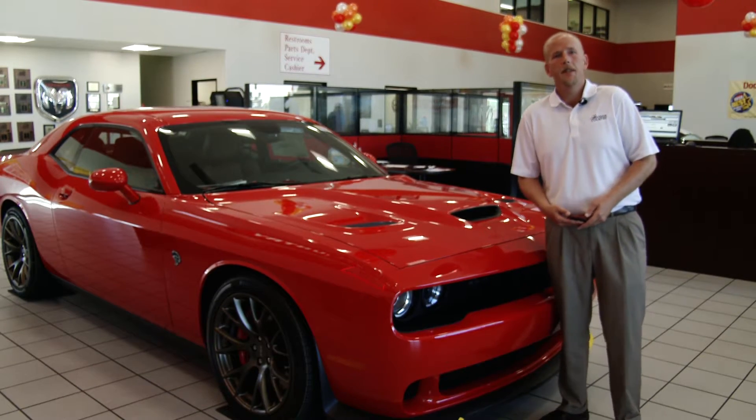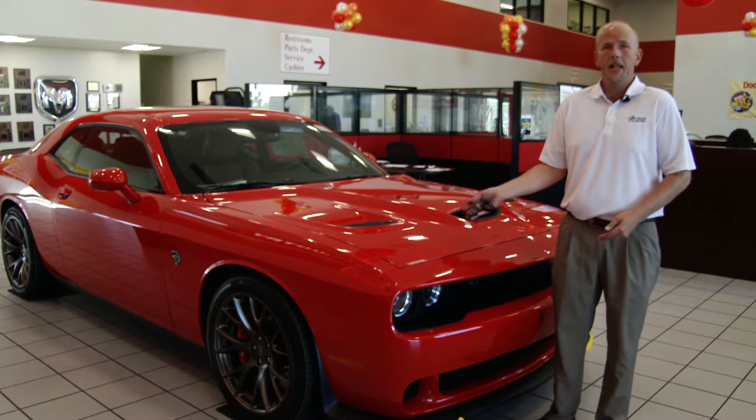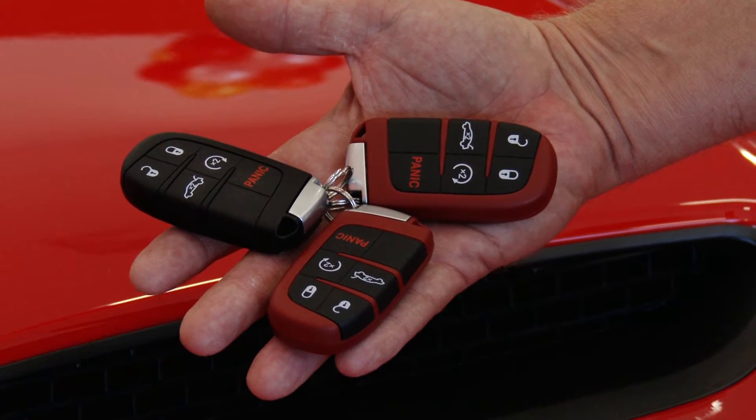With your 2015 Challenger Hellcat you get three key fobs, two red and one black. The black key will limit this monster to 500 horsepower while the red key will unleash all 707 horsepower this beast has to offer.